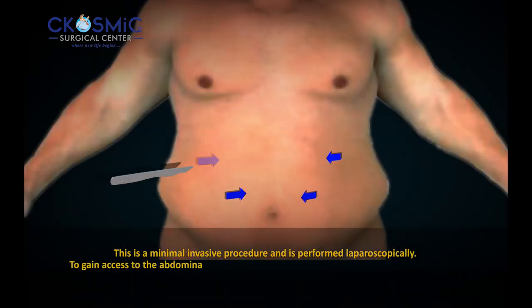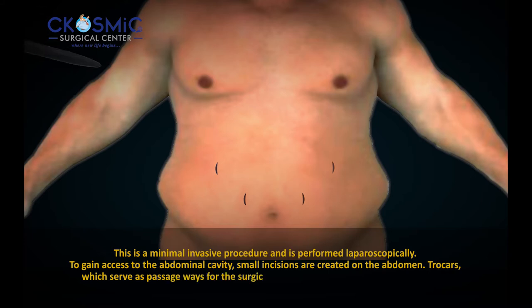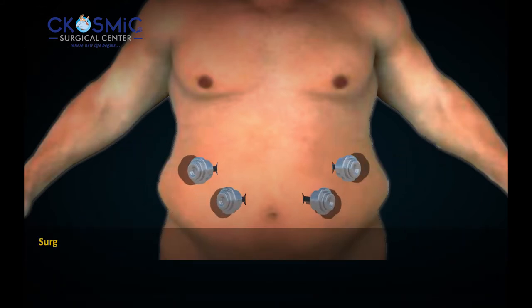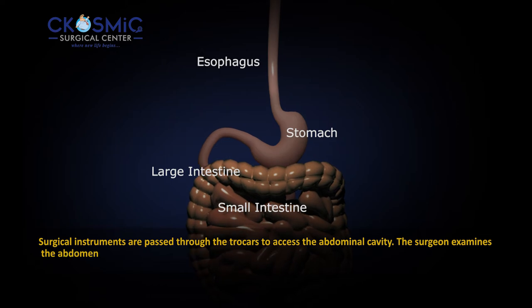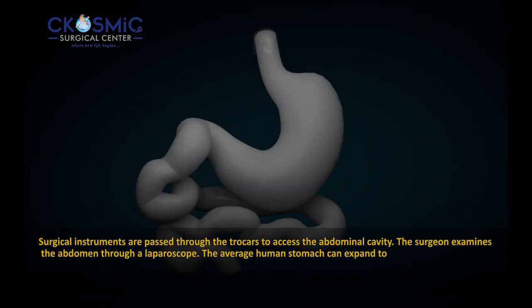To gain access to the abdominal cavity, small incisions are created on the abdomen. Trocars, which serve as passageways for the surgical instruments, are placed into the incisions. Surgical instruments are passed through the trocars to access the abdominal cavity, and the surgeon examines the abdomen through a laparoscope.